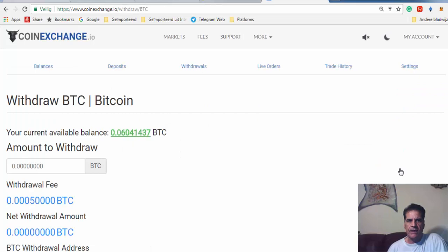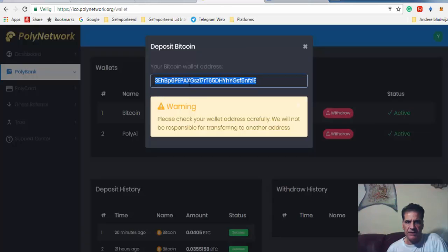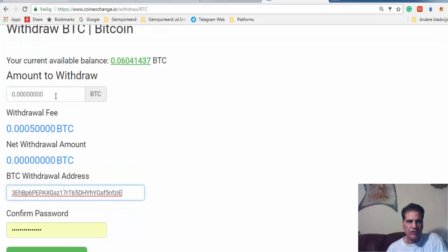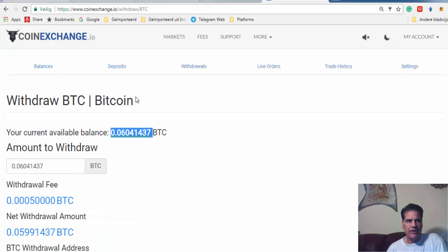It says withdraw Bitcoin. This is the address you copied — you paste it here in the address field — and then put in the amount you want to send. Double-click and it processes the withdrawal. CoinExchange sends you an email and you have to verify that you've done this exchange.